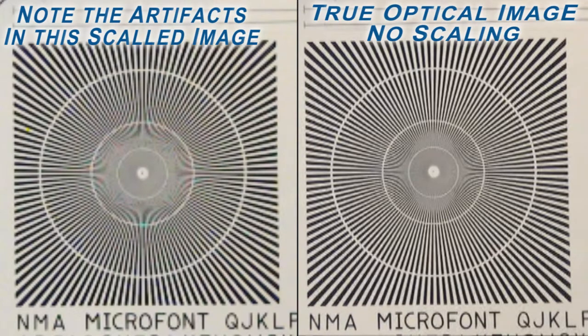Another source of degraded image quality is scaling of an output image to meet the required optical resolution. Nexscan is the only company to offer true optical resolution. Since we move our camera and lens, every pixel on the film has one pixel on the camera, and each of those pixels is square. If the camera and lens do not move for each different true optical DPI, then software or hardware will have to scale the image — and you don't want that, at least not if image quality matters. All Nexscan scanners have true optical resolution.